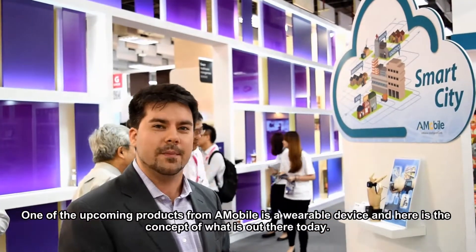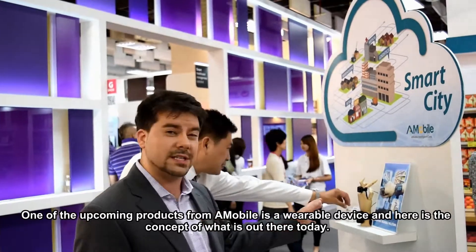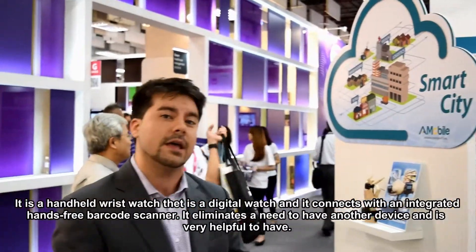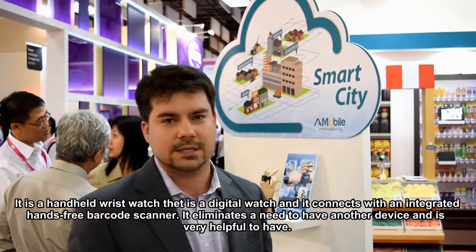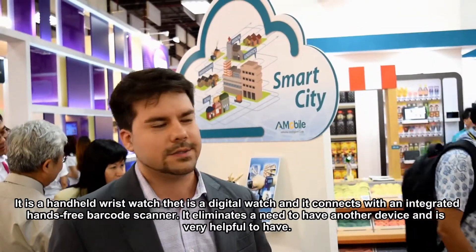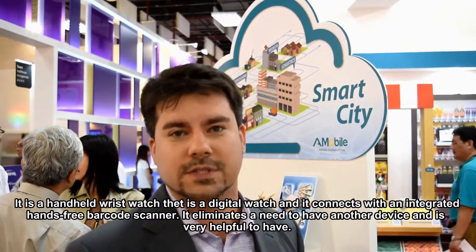Upcoming products include mobile wearable devices. Here's a concept of what's out there today — a wristwatch that's digital, it's a mobile phone, and it connects an integrated barcode scanner. So now you're paying hands-free, connected with scanning devices. It's very useful.